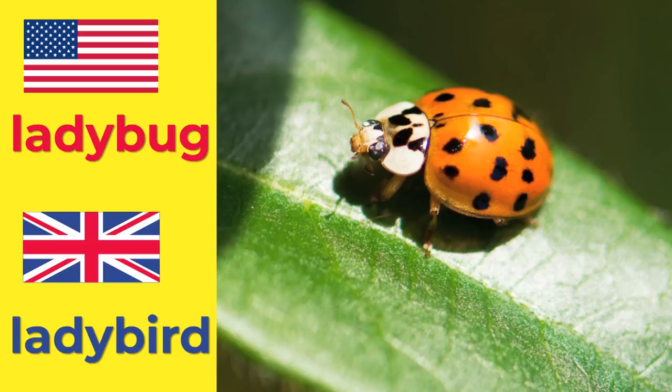What's that? Aww, ladybug. Make a wish. I'd say ladybird. But it's not a bird, it's a bug. Ladybug. Ladybird.